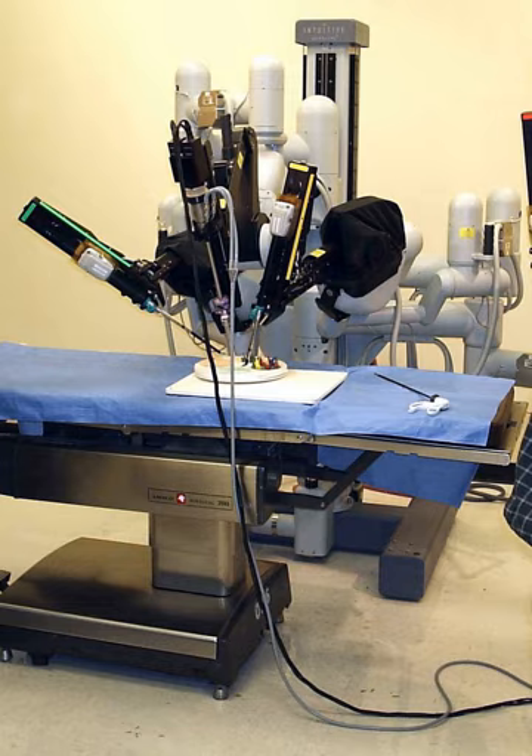Robotic surgery refers to surgical procedures performed using robotic systems. Robotically assisted surgery was developed to overcome the limitations of pre-existing minimally invasive surgical procedures and to enhance the capabilities of surgeons performing open surgery. In robotically assisted minimally invasive surgery, instead of directly moving the instruments, the surgeon uses one of two methods: a direct telemanipulator or computer control.